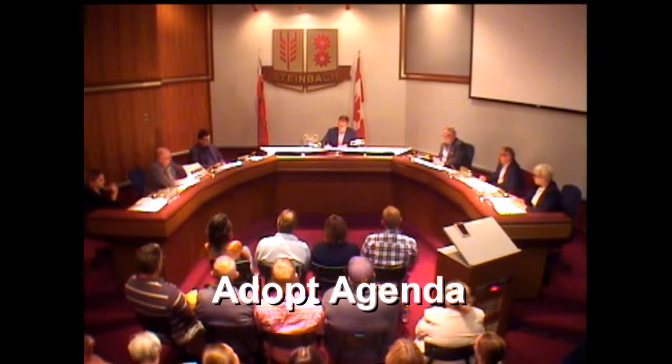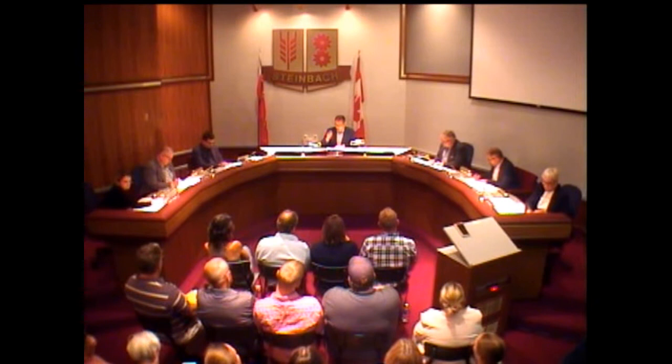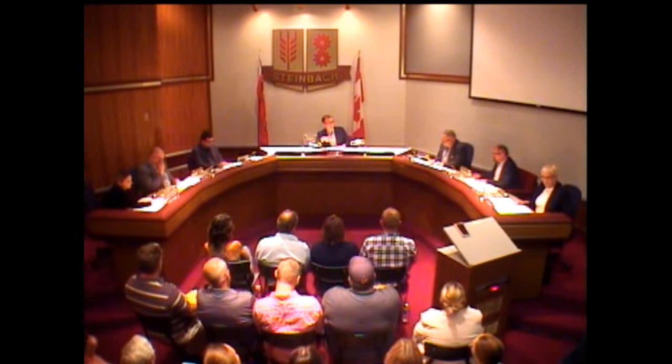All right, Council, we do have the agenda in front of us. There's one change, and that is 9F, which is in regards to the cannabis plebiscite. I'll get you to add that to the agenda, please. We will now have — can I have a motion for the adoption of the amended agenda?